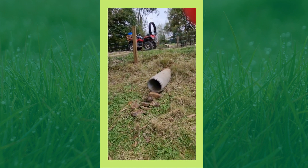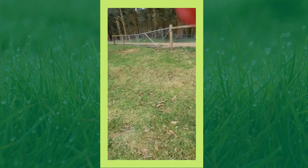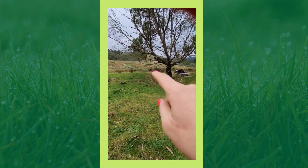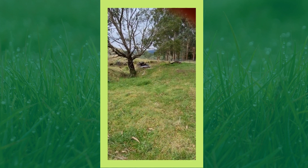Managing that flow of water is one of the things we do, because it all goes right down through this little system and enters into that dam as well.